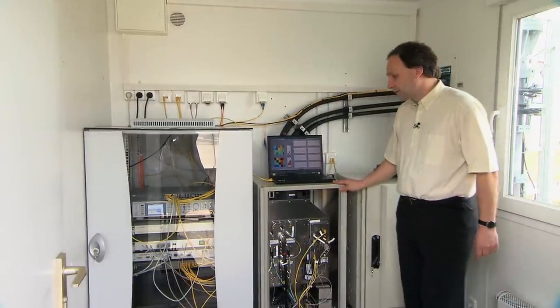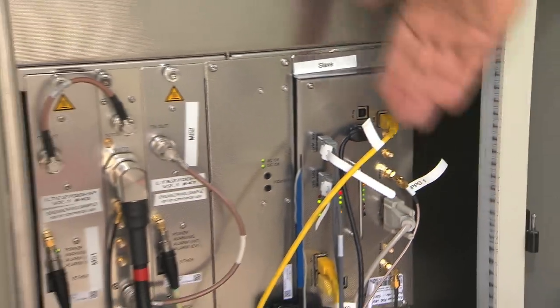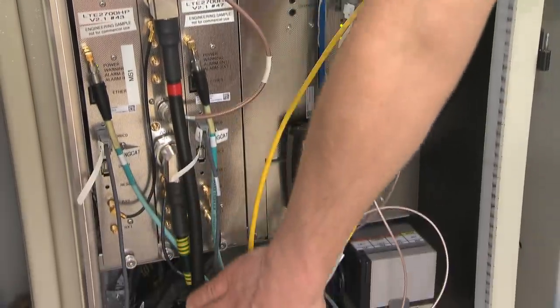Here we have one of the base stations. It has a signal processing unit; the two radio front ends and the antennas are now connected to the base station.